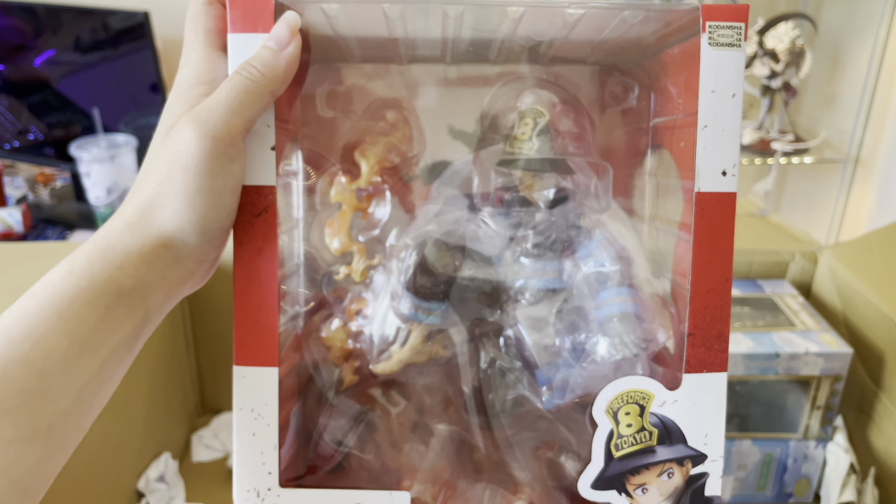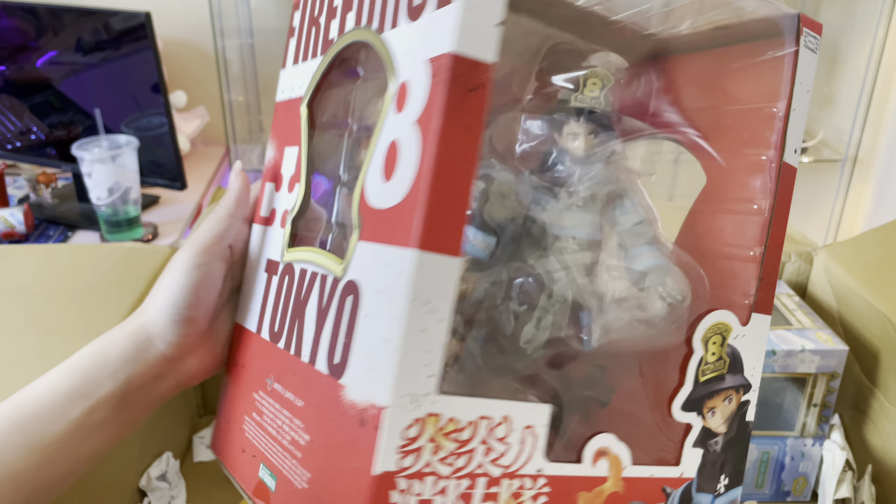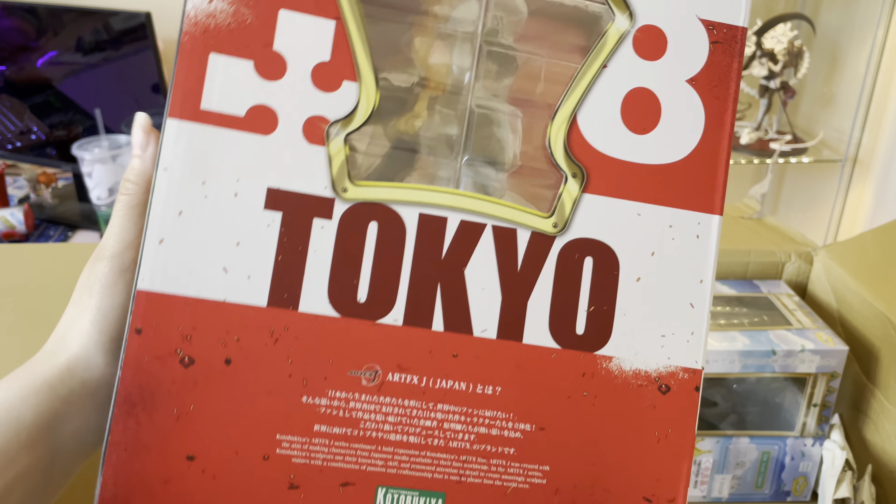Hi guys, so today I'm going to be doing a haul video and I know I've already done one this month, but I guess this is just a part two. I don't know why I was struggling to open the box, but alright — inside the box we have a ton of paper and there are a few figures in here to show you guys.